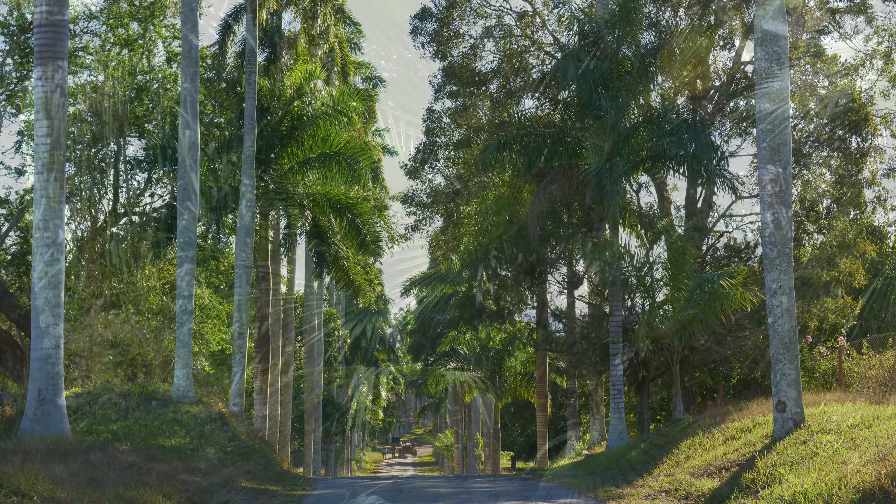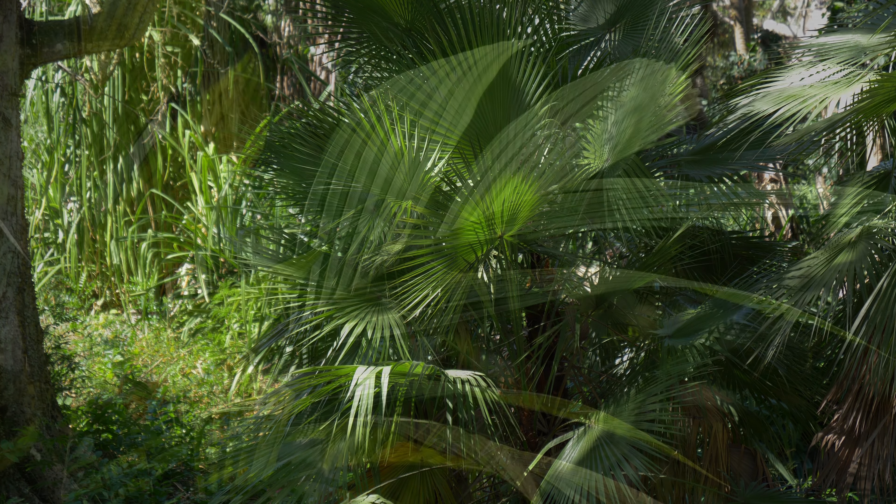This botanical garden has hundreds of palms collected from all over the world and they have been here for over a century.